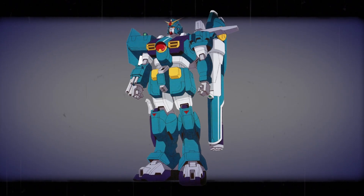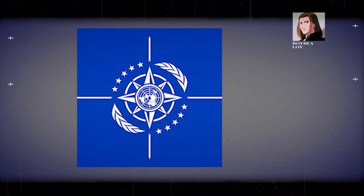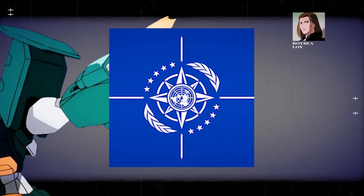The GT-9600 Gundam Leopard is a mobile suit introduced in the anime series After War Gundam X. One of these units is piloted by Roy B. Loy. The Gundam Leopard is one of the United Nations Earth Force's most heavily armed mobile suits.